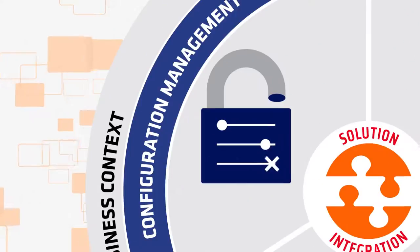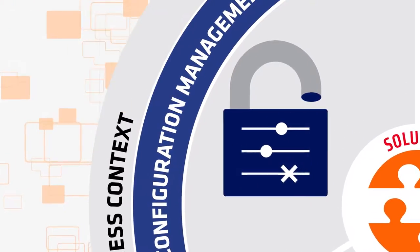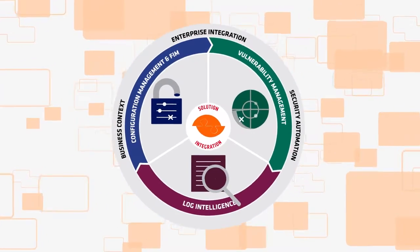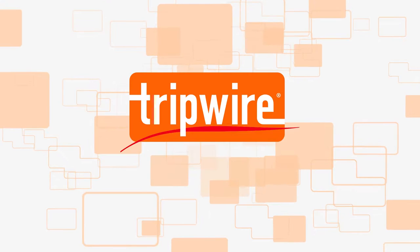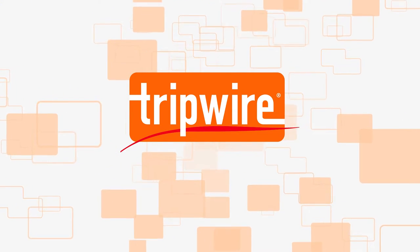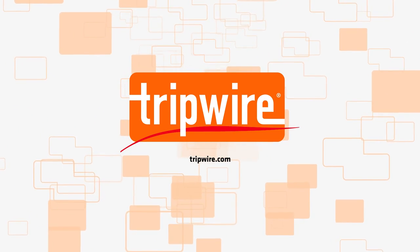Identify and secure critical assets, adapt for constantly evolving cyber threats, and continuously monitor and preempt cyberattacks. And when hackers target your most critical assets, Tripwire helps to protect your crown jewels. To learn more about advanced cyber threat security solutions, watch the Tripwire video series.